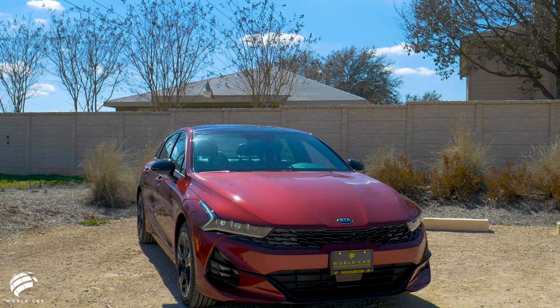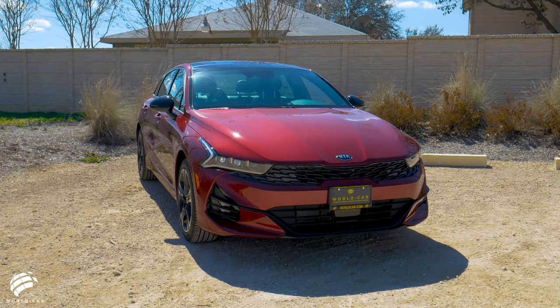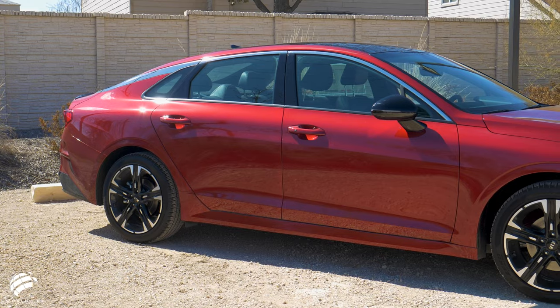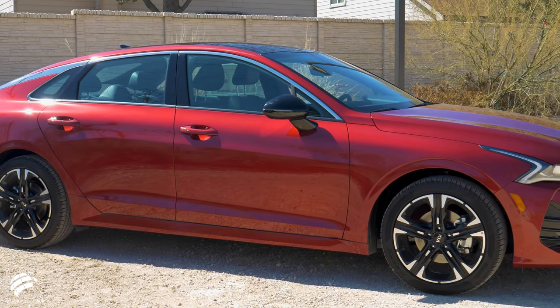Starting from the outside, the Kia K5 makes a statement with a sleek, aggressive appearance that features a new and improved longer, wider, and lower platform that propels the sedan forward for an exhilarating driving experience.